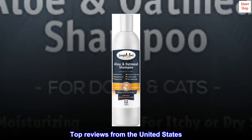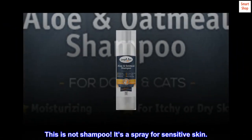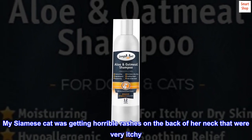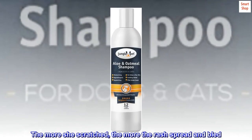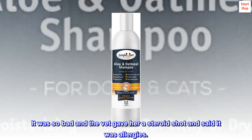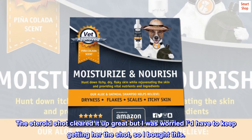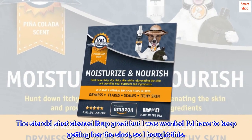Top reviews from the United States. This is not shampoo — it's a spray for sensitive skin. My Siamese cat was getting horrible rashes on the back of her neck that were very itchy. The more she scratched, the more the rash spread and bled. It was so bad, and the vet gave her a steroid shot and said it was allergies. The steroid shot cleared it up great but I was worried I'd have to keep getting her the shot, so I bought this.